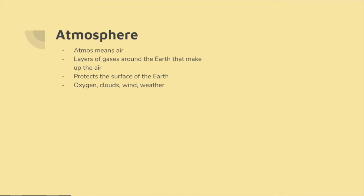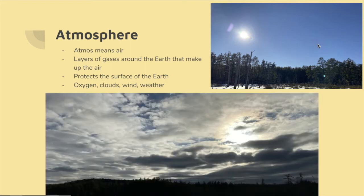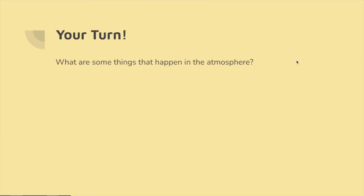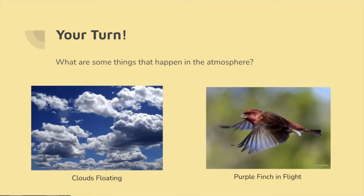Now we come to the atmosphere, and atmos means air. This is layers of gases all around the earth that make up the air. This protects the surface of the earth and includes oxygen that we breathe, and clouds and wind and weather that make our day-to-day life exciting. Some examples that we thought of for things that happen in the atmosphere are clouds floating around bringing rain and weather, and birds flying.